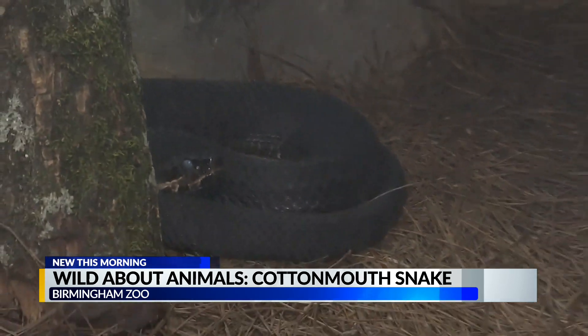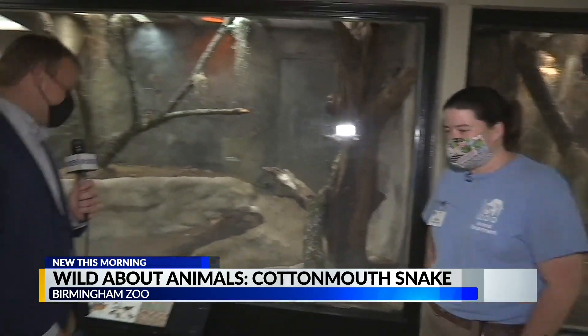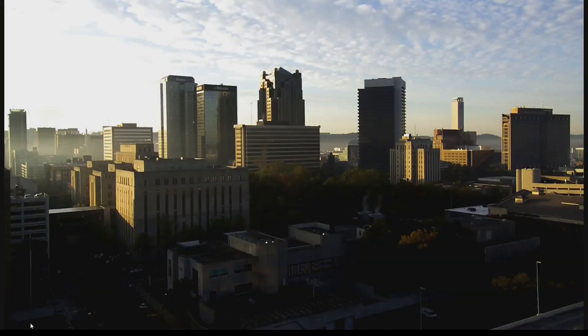Folks are pretty familiar with the Cottonmouth if you live here, but the reminder from Adrian at the Birmingham Zoo: there are no bad snakes, so cut them some slack. I think so, absolutely. Well, thank you for showing us the Cottonmouth here in the Reptile Building — plenty to see. Come on out to the Birmingham Zoo and enjoy it for yourself on a beautiful fall morning. We'll be right back here on the CBS 42 Morning News.